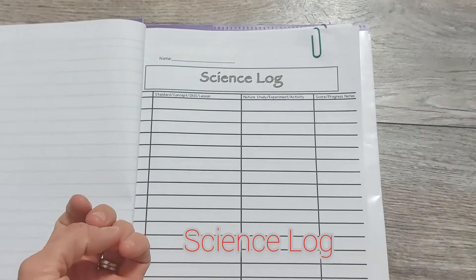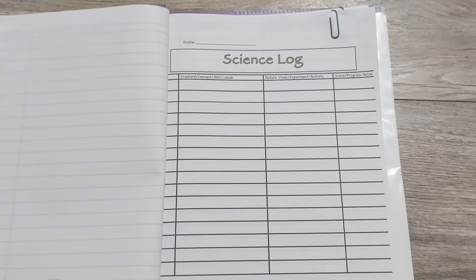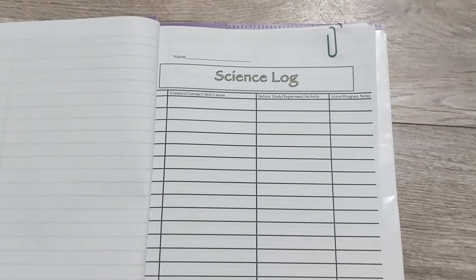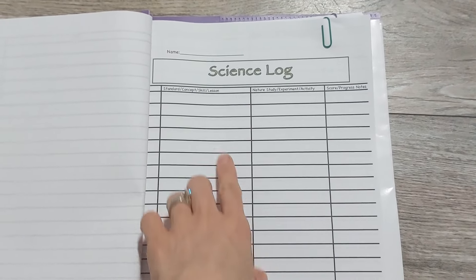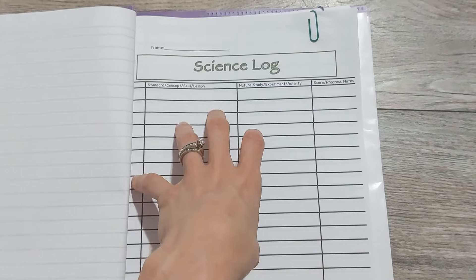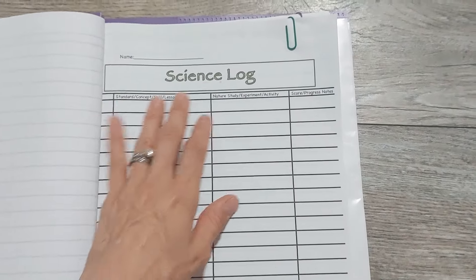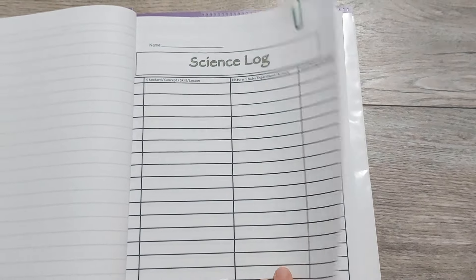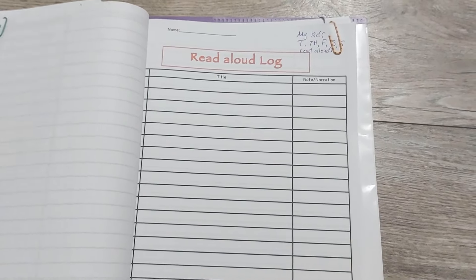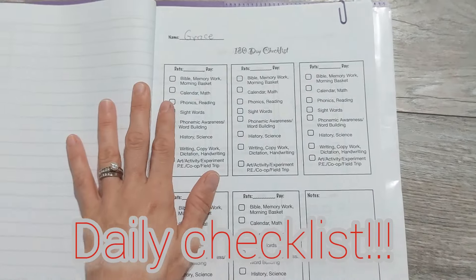For science, I'm going to be reading books. If I didn't do an experiment and didn't have them fill out an experiment sheet, I might forget we did that experiment if I don't look back at pictures. So it's nice to have a log of what experiments or activities we did for science, because I did not make science lesson plans and I don't have an open-and-go curriculum.